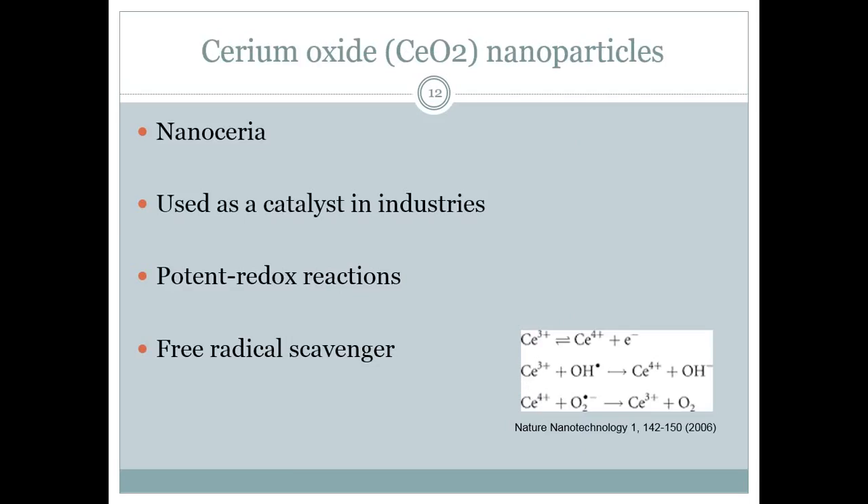One of the potential candidates that I'm investigating is cerium oxide nanoparticles. This compound is also known as nanoceria. It is used as a catalyst for many chemical reactions in industries. Cerium oxide nanoparticles have very potent redox reactions and are able to scavenge free radicals.